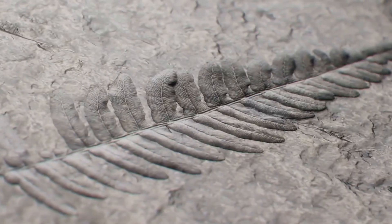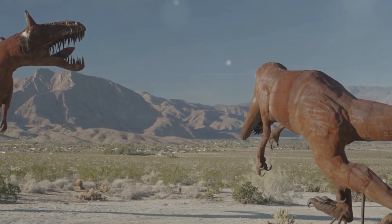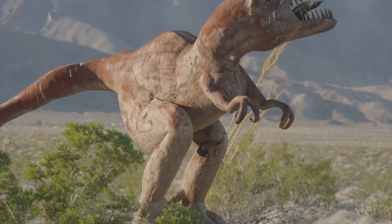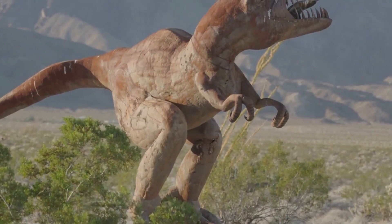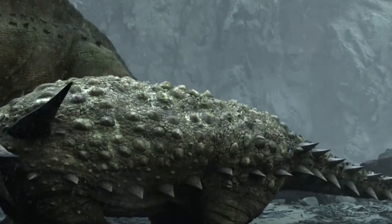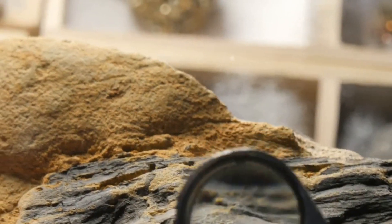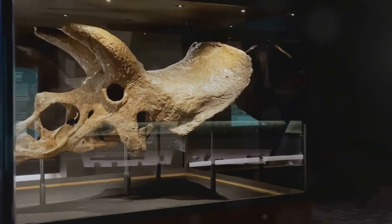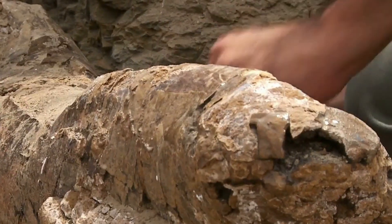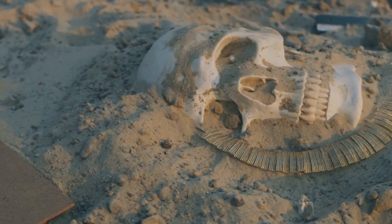Our first stop takes us back to the late Cretaceous period, a time when colossal creatures roamed the Earth. Here we encounter the Draco Rex, a creature both familiar and bizarre. With its spiky, bony head and fearsome horns, the Draco Rex was actually a gentle herbivore. This member of the Pachycephalosaur family, known for their thickened skulls, challenges our notions of prehistoric life. Its discovery adds to the puzzle of dinosaur evolution, highlighting the importance of continued exploration.